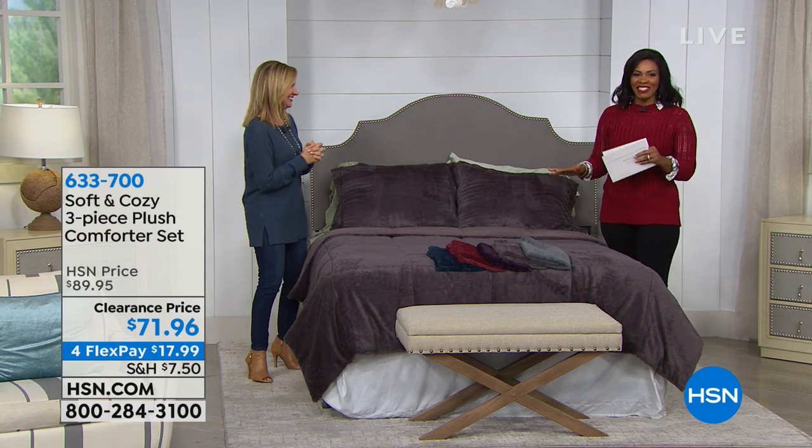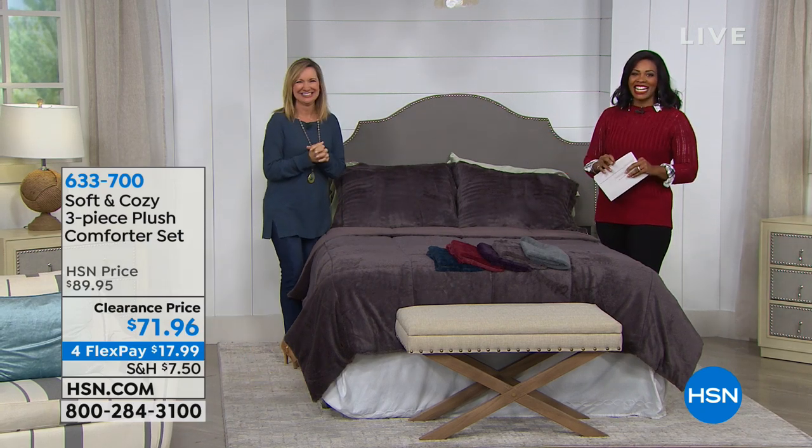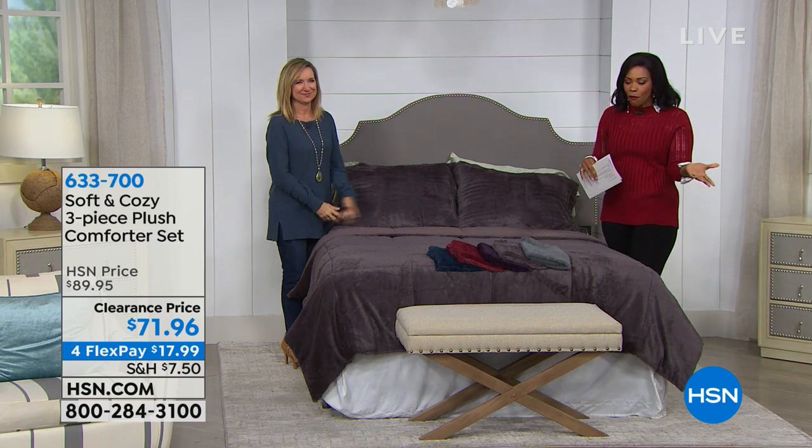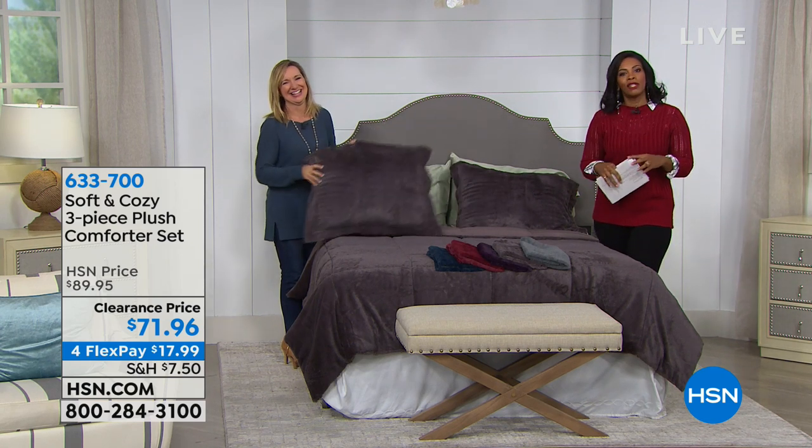You're going to see more Soft and Cozy in this hour because that's what it's all about here at HSN. If you're just tuning in, maybe your alarm clock just went off, welcome in. We are talking Soft and Cozy for yourself and for your home.